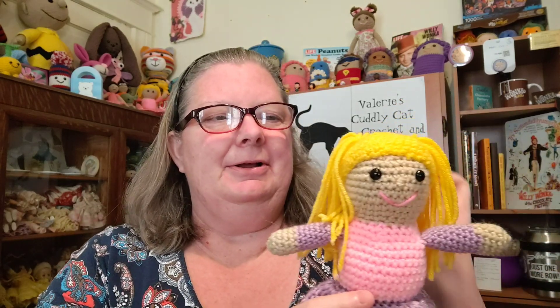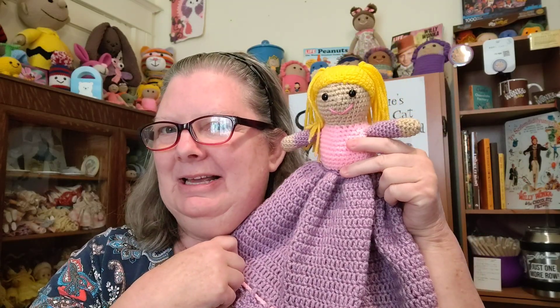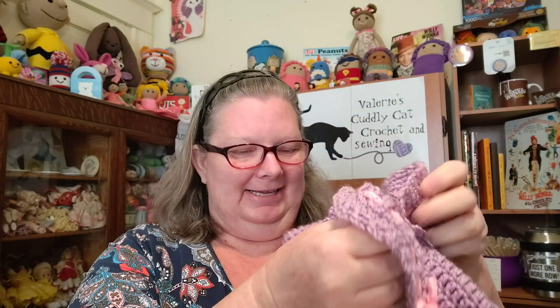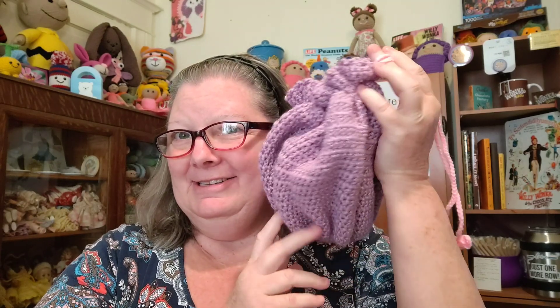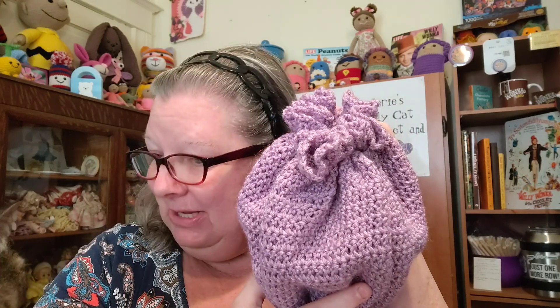In case you haven't seen this, I did a separate video on the pattern. This is my Purse Pal — she's called that because if you pull her dress up over her head and cinch her little dress trim, you have a cute little bag.